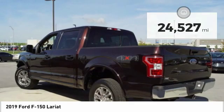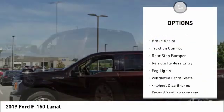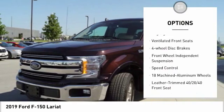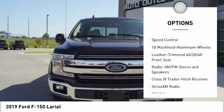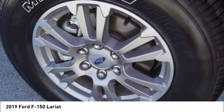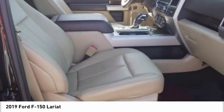Here are some of this vehicle's great options: electronic stability control, brake assist, traction control, rear step bumper, remote keyless entry, fog lights, ventilated front seats, four-wheel disc brakes, front-wheel independent suspension, and speed control.